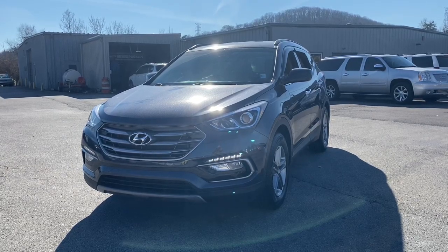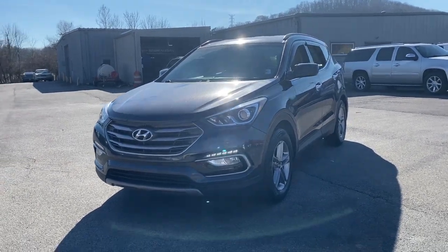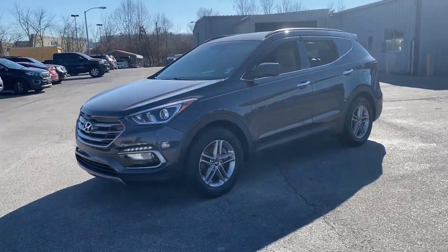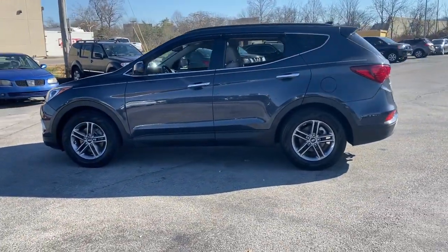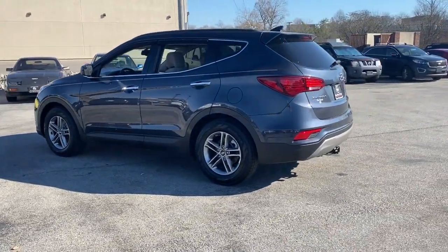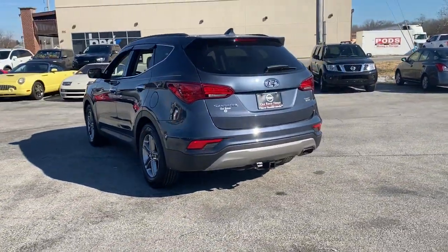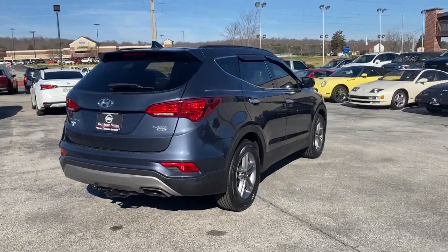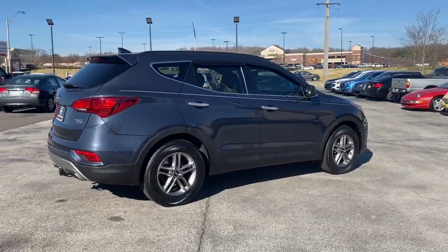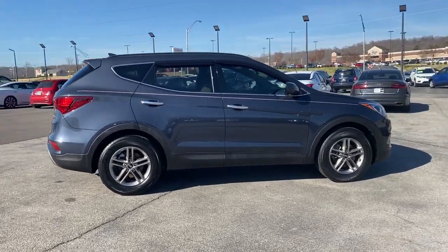Looking for your dream car? It could be the 2017 Hyundai Santa Fe Sport. With less than 100,000 miles on the odometer, this vehicle stands out from the rest. This vehicle delivers the best of sporty styling and modern efficiency. Competence comes standard thanks to driver-focused design, state-of-the-art safety features, and a premium feel.